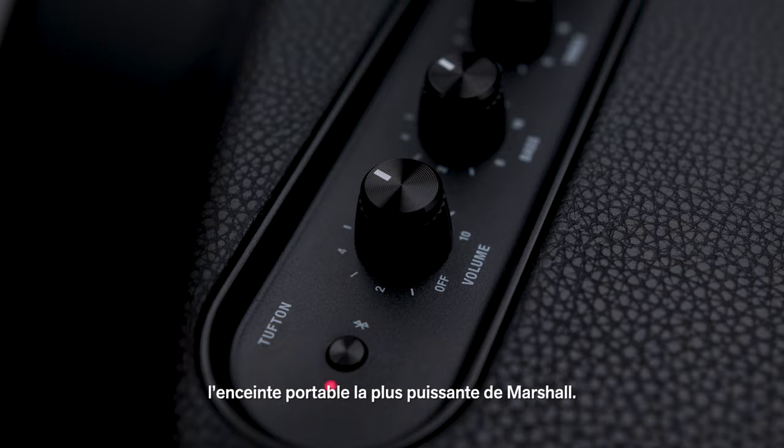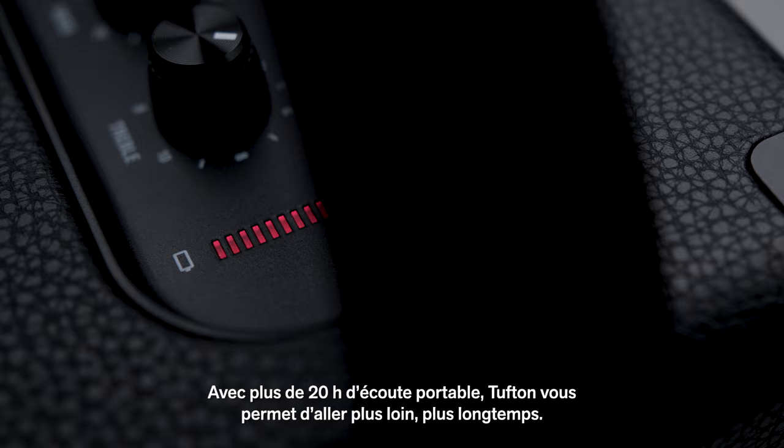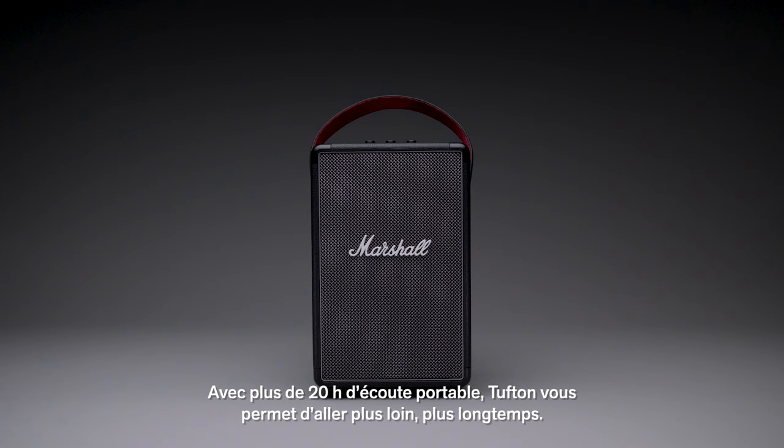Bring the show on the road with Tufton, the mightiest portable speaker from Marshall. Tufton packs 20 plus hours of portable playtime, allowing you to go further for longer.